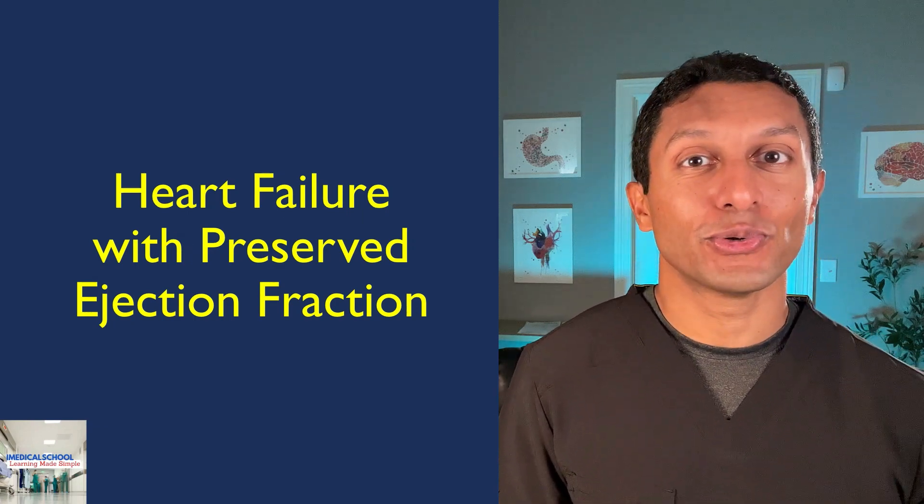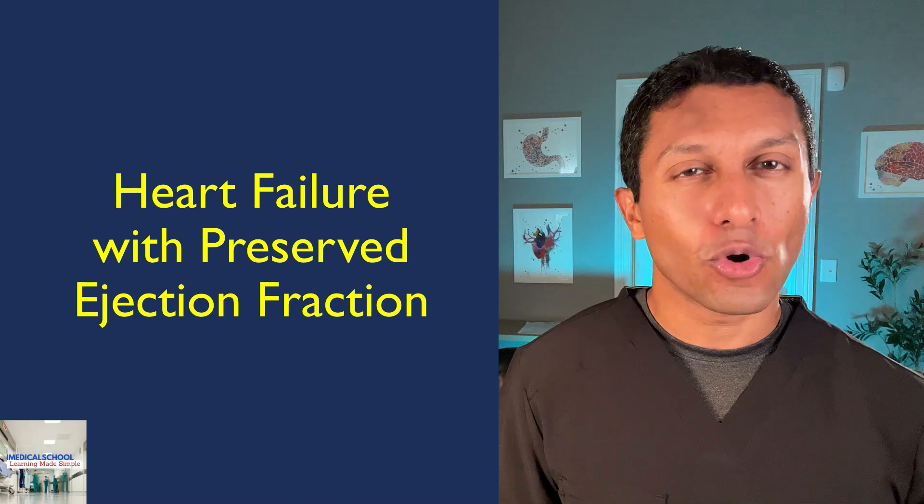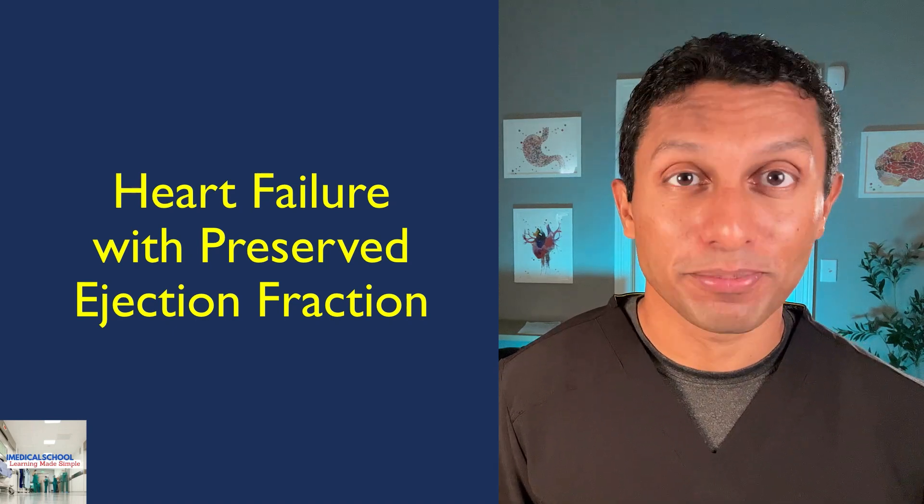Hey, this is Dr. K from iMedical School. Have you ever wondered how someone can have heart failure with a normal ejection fraction? Well, stick around — I guarantee you'll learn something.